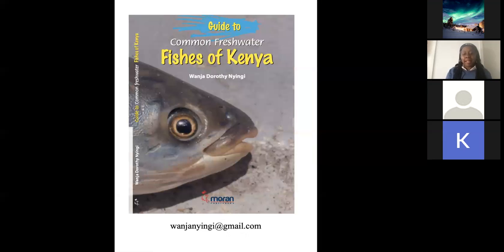I'd like to draw attention to this book, A Guide to Common Freshwater Fishes of Kenya, which will be useful for finding more information about fishes. If you have any questions, please do not hesitate to write to me by email at wanjanyingi at gmail.com in order to interact more about fishes of Kenya. I'm sure to help find the answers. Thank you very much.